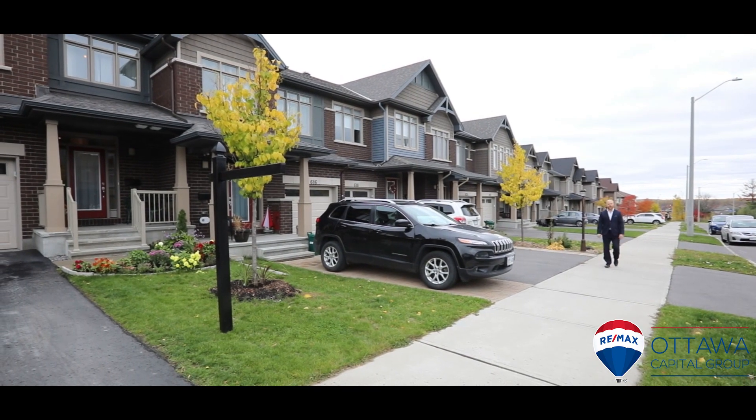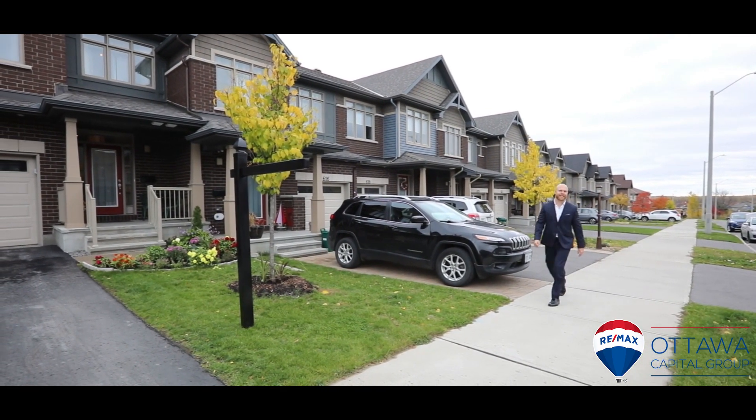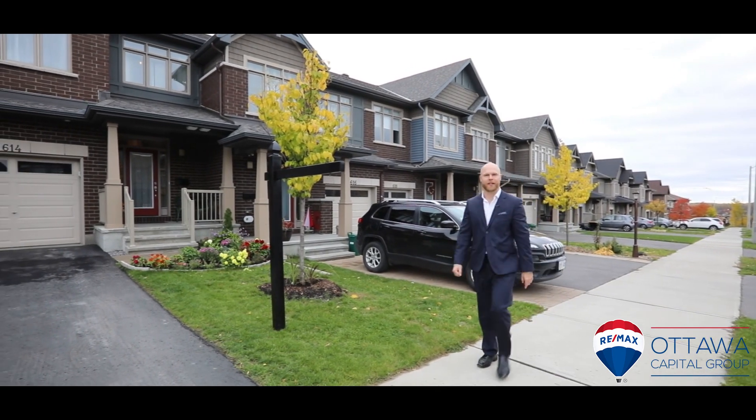Hey guys, Ottawa Capital Group here from RE-MAX Core with another great property for sale. Today we're in Bradley Estates checking out a Claridge Penrose model. Let's go inside and take a look.